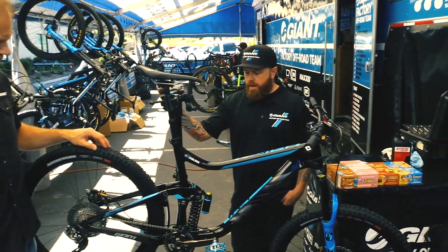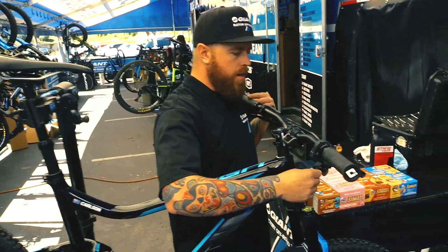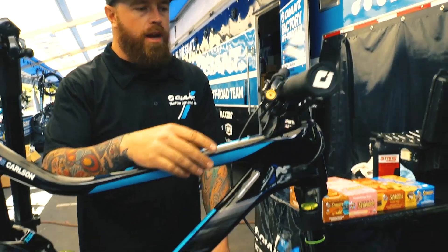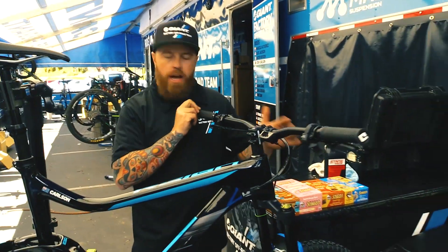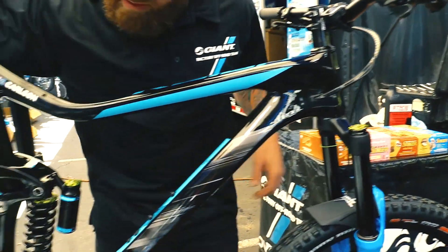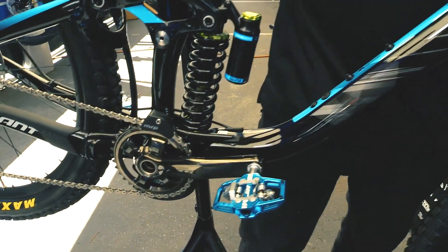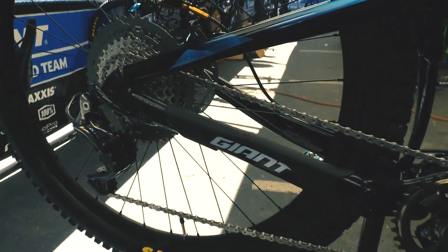Some of the small details that I pay attention to with this particular build is cable routing — pretty particular about the length of the cable. For instance, if he crashes and happens to turn this bar all the way around, it's not too short, it's not too long, it's not going to affect any of the housing itself. We are running an electronic drivetrain this year, so I've added some additional coverage to the electronic wire itself for protection along back here at the rear derailleur where it might get snagged on a rock or a branch.